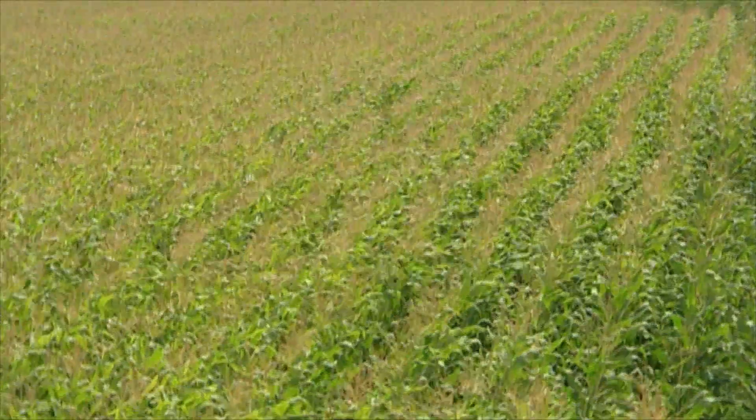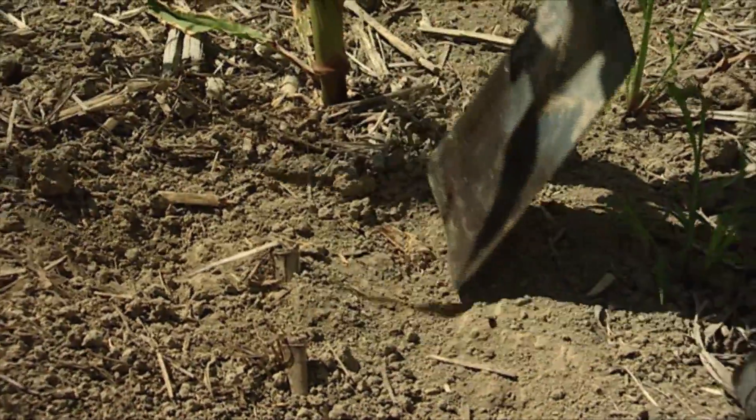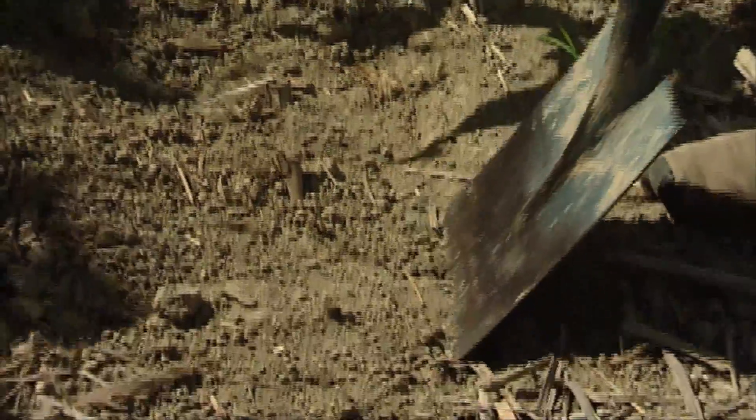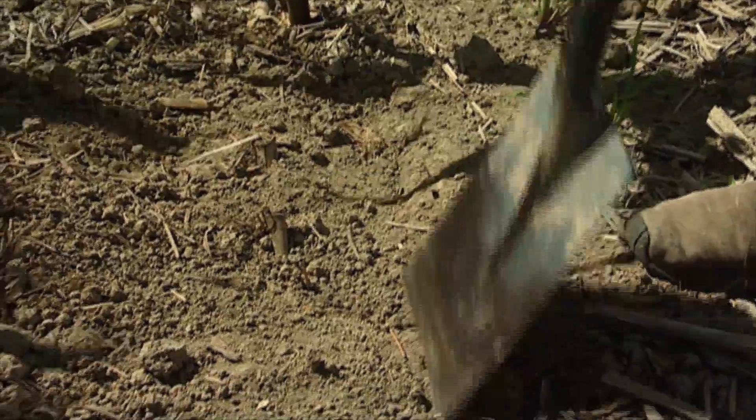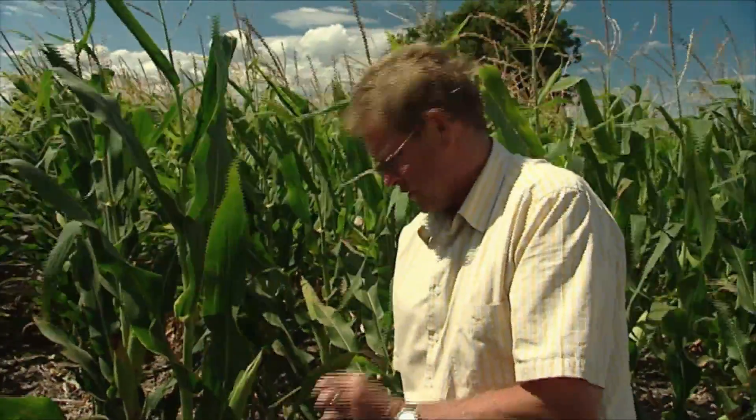This is this year's row. These are last year's stalks. So we've moved over three inches from last year's row. There's also a previous row from the year before last, which is actually in line with the row that we planted this year. So there's an allopathic effect of putting this year's seed on top of last year's crop.